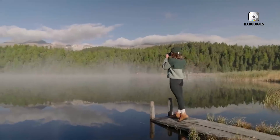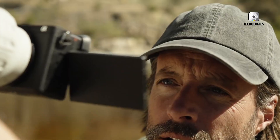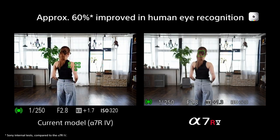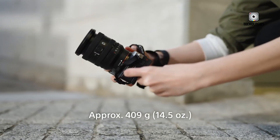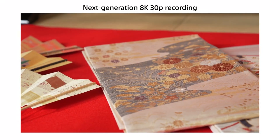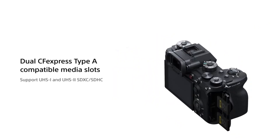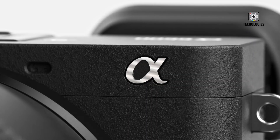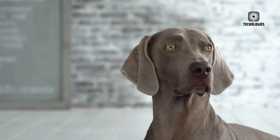The heart of any camera is its sensor, and the Sony A6900 promises a significant leap forward in this area. Rumors indicate that the camera will feature a new 40.2-megapixel sensor, a major increase from the 24-megapixel sensors in the A6400 and A6600. This higher-resolution sensor would bring the A6900 closer to the performance of high-end APS-C cameras such as the Fujifilm X-T5 and X-H2, delivering sharper images, more cropping flexibility, and superior overall image quality — potentially transformative for landscape, portrait, and wildlife photographers.